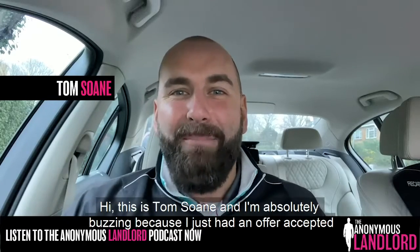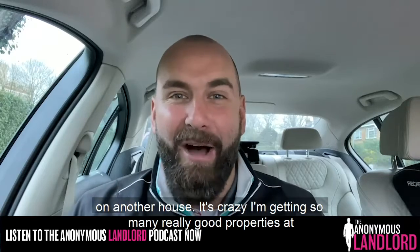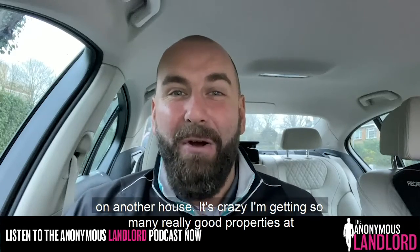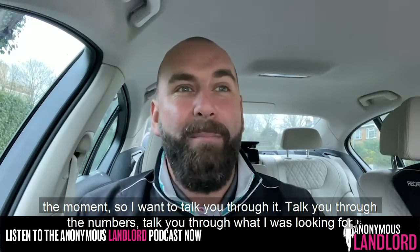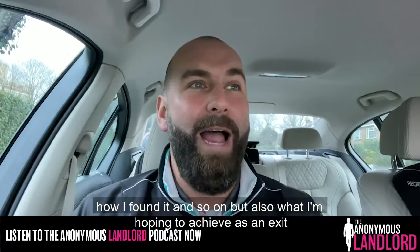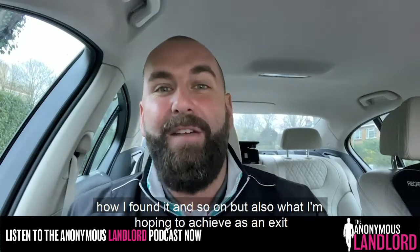Hi, this is Tom Soane and I'm absolutely buzzing because I just had an offer accepted on another house. It's crazy. I'm getting so many really good properties at the moment. I want to talk you through it, talk you through the numbers, talk you through what I was looking for, how I found it, and also what I'm hoping to achieve as an exit.